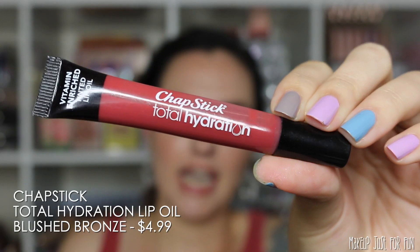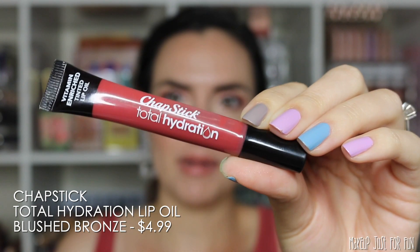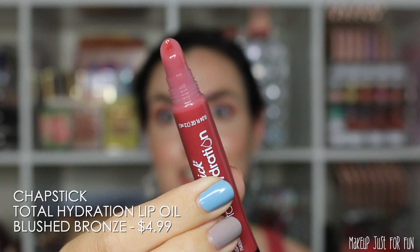Next we have the Chapstick Total Hydration Vitamin Enriched Tinted Lip Oil in the shade Blushed Bronze. This is a squeeze tube applicator and it's priced at $4.99.